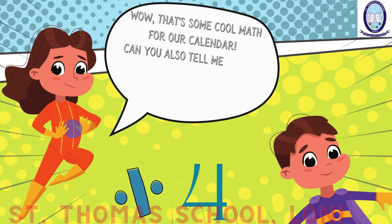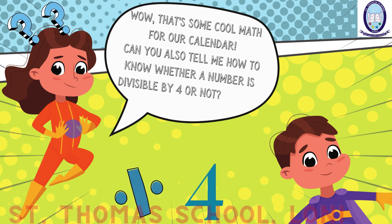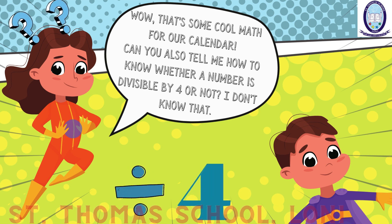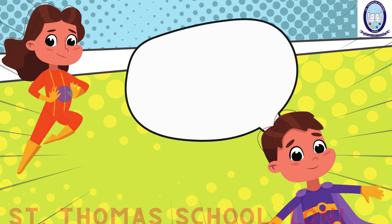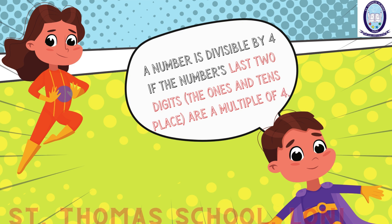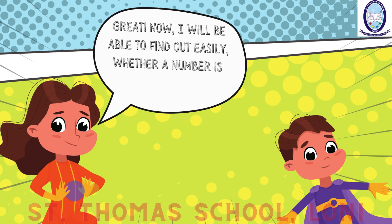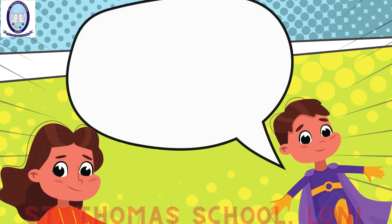Can you also tell me how to know whether a number is divisible by four or not? I don't know that. A number is divisible by four if the number's last two digits — the 1's and 10's place — are a multiple of four. Great! Now I will be able to find out easily whether a number is divisible by four or not.